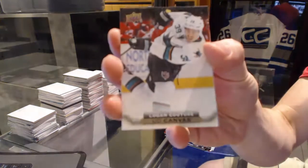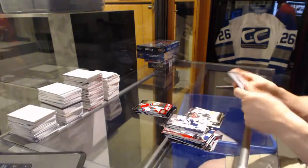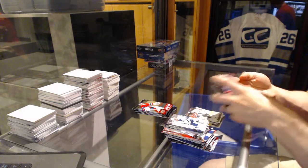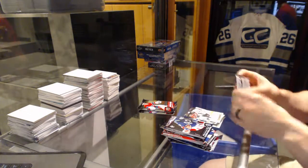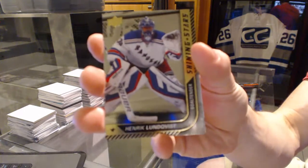Canvas for the San Jose Sharks, Logan Kitcher. Shining Stars for the New York Rangers, Henrik Lundqvist.